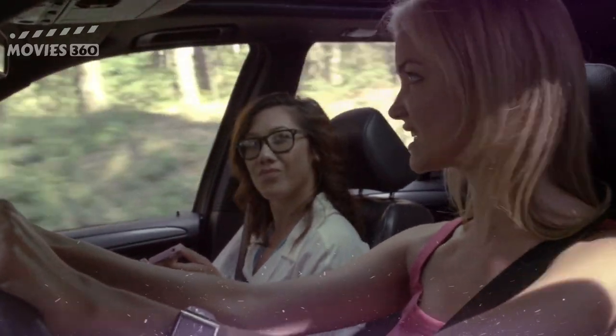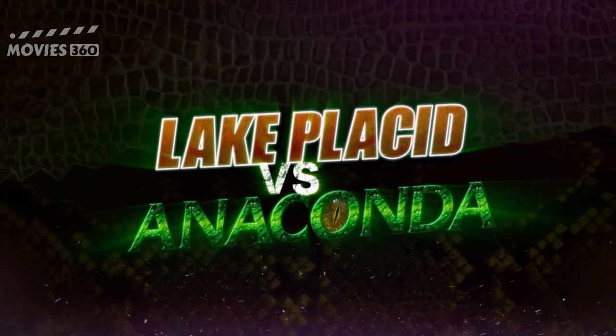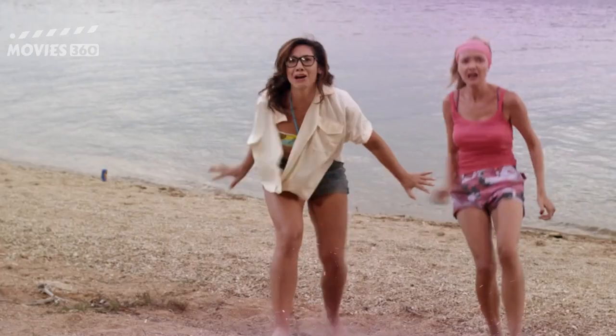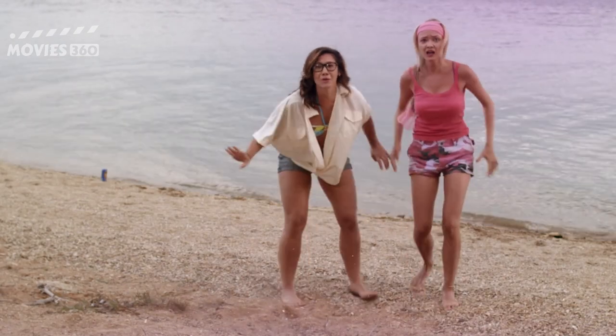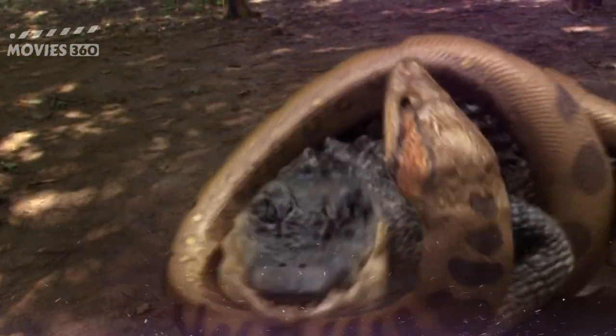Hello friends, welcome to my channel Movies 360 Explained. Today I am going to explain the movie Lake Placid vs. Anaconda, which was released in 2015. This is a crocodile survival movie. This movie is the fifth part of the Lake Placid movie series, and it is a crossover with the Anaconda movie.